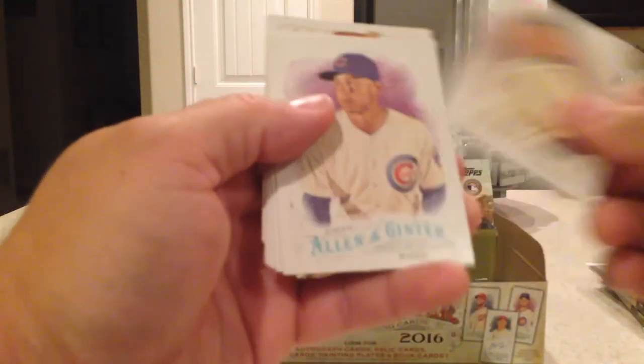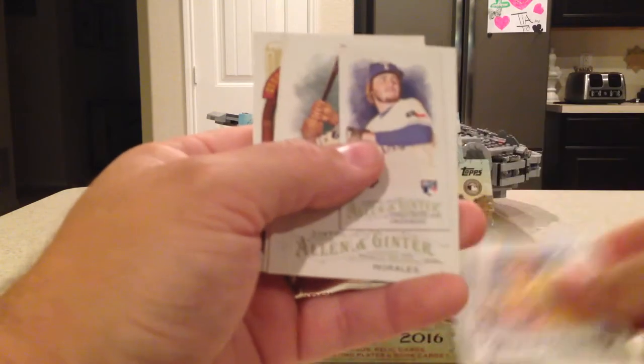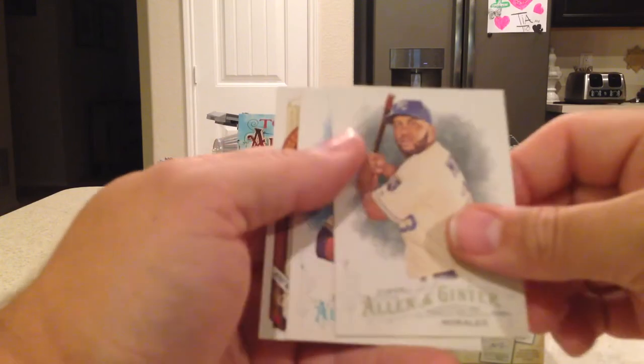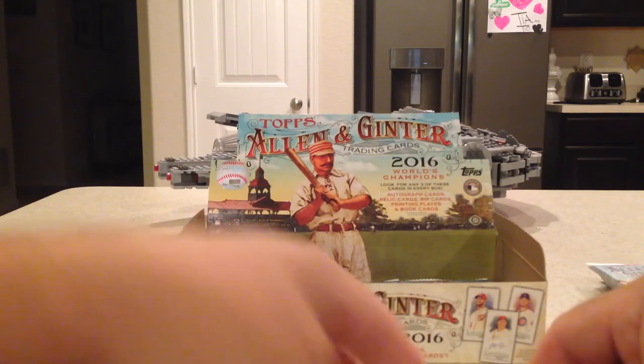Next pack: Hisashi Iwakuma, Anthony Rizzo, Joe Mauer, Reggie Jackson Baseball Legends, Luke Jackson rookie, mini, Kendrys Morales, Joey Bats, Carlos Correa Numbers Game.